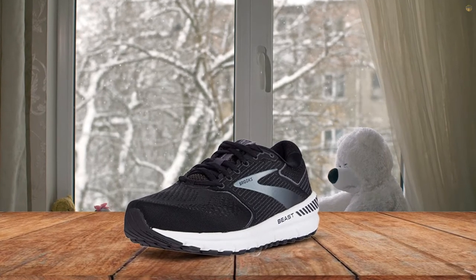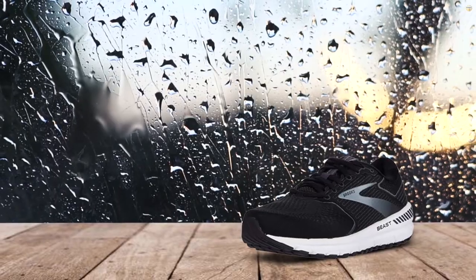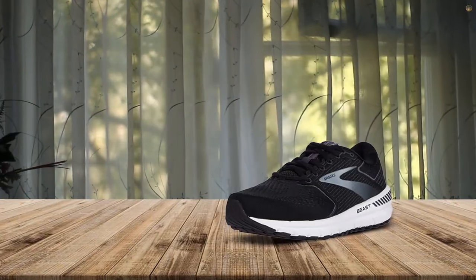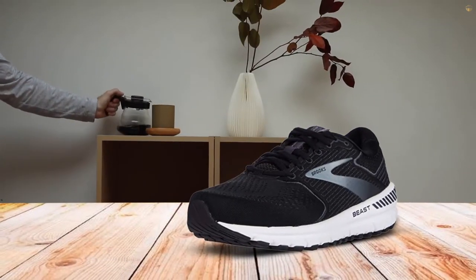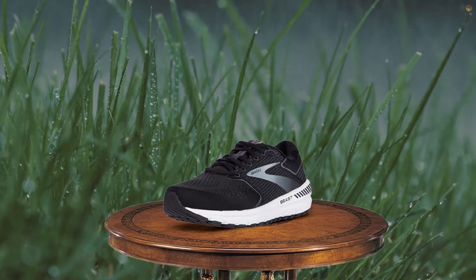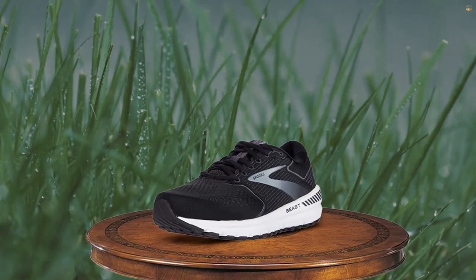Brooks will help you out on the trails. They are a fantastic manufacturer of all types of sneakers, and these Beast 20 Running Shoes offer cushioning, support, comfort, and extra space for flat footers. The softness you'll feel when wearing them doesn't come with a lack of responsiveness or durability, and the fit is secure due to the engineered mesh upper and embroidered structure. This is the 20th version of this shoe, and a new version hasn't come out yet for this year.